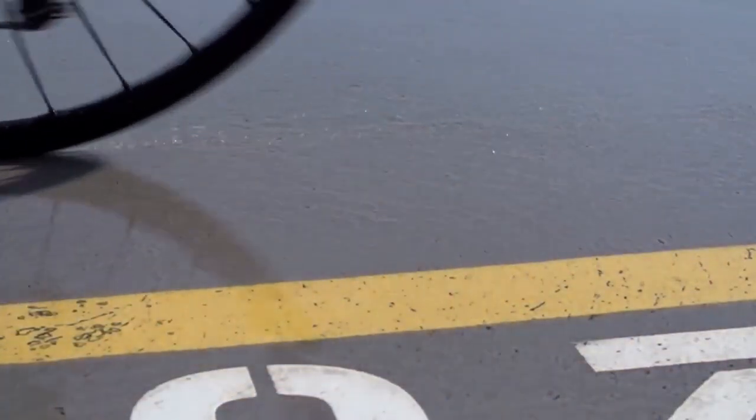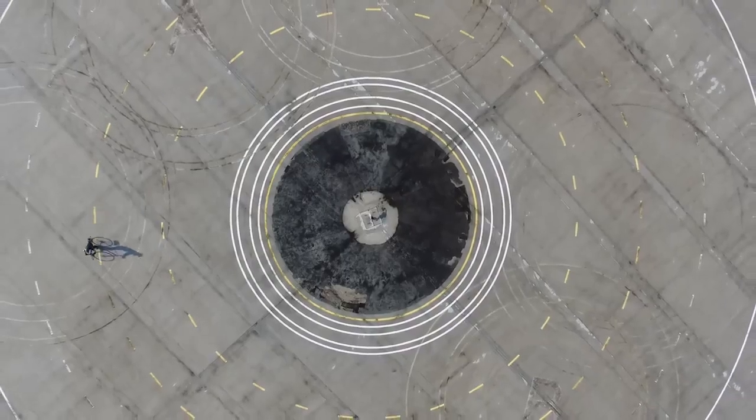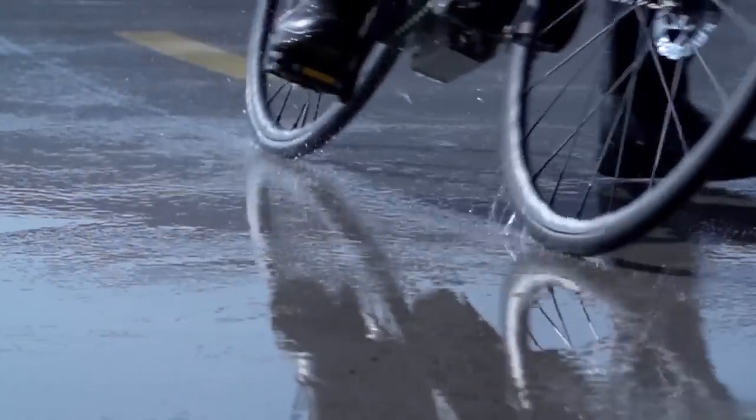Hello, I'm Christophe Chatillon and I'm the manager in charge of developing bicycle road tires at Michelin. We are at the Michelin Research and Technology Center. This is where we develop and test all bicycle road tires.